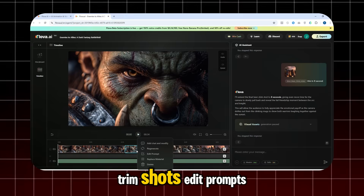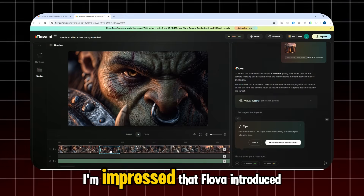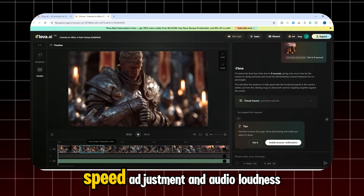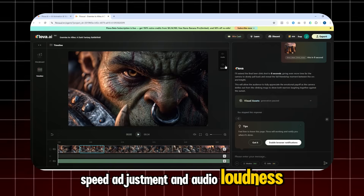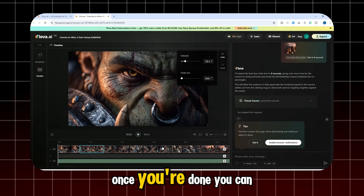Here you can arrange clips, trim shots, edit prompts, and regenerate results. I'm impressed that Flova introduced fast-cut editing, speed adjustment, and audio loudness control, making quick editing super easy.